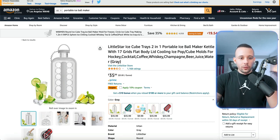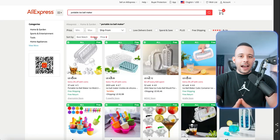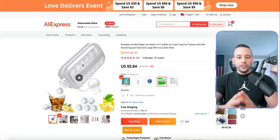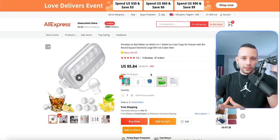If we go to AliExpress and search for the same product, you are going to see that same exact product selling here on AliExpress for $5.84 with free shipping and free returns. This is the exact same product we just saw on Amazon for $35, so that is a profit of almost $29.